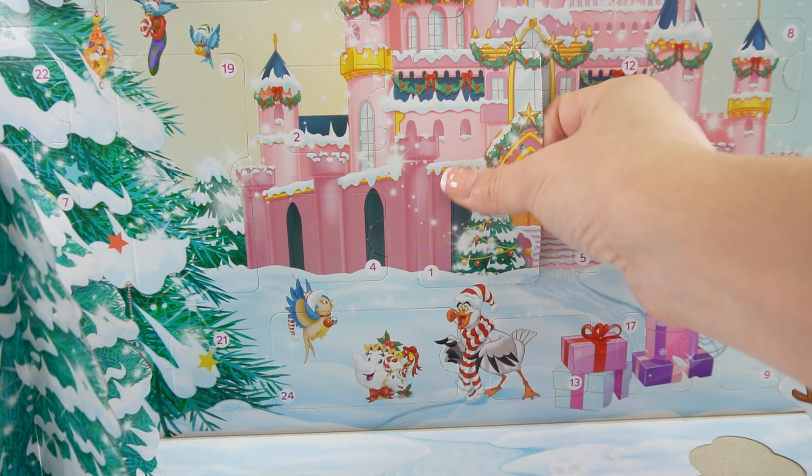Let's start with door number one, right here at the castle gates. We are starting out with a full figure of Ariel! She's wearing a pink top and a very festive skirt with a little mistletoe and seashells. This is super cute.